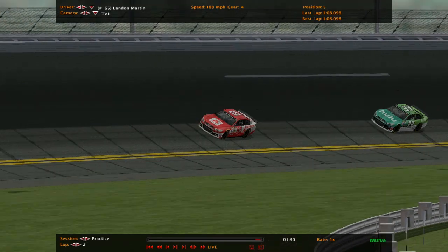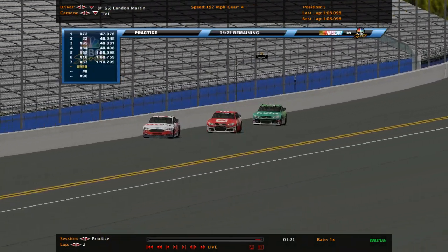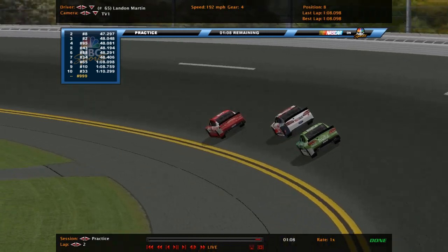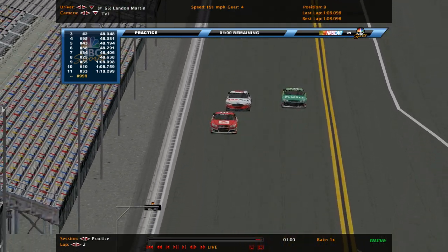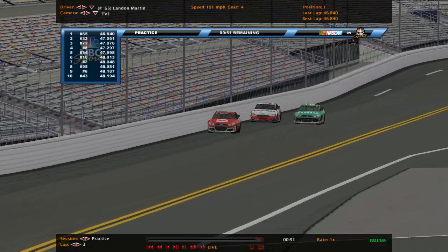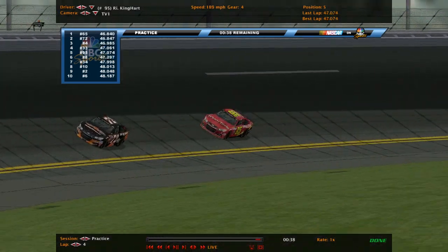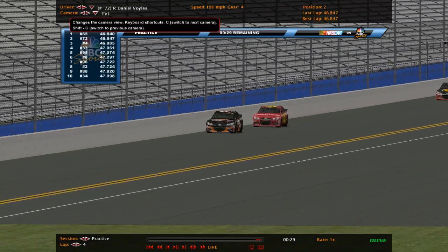Right now we've had seven guys put up times, so we will put up your leaderboard. Daniel Voil is currently the quickest with Dylan Young in second. Keep in mind this draft is going to be key. Landon Martin moves to the top, which will knock Dylan Young off the bubble. Richard Kinghart has a drafting partner in front of him — that's the 72 of Daniel Voil. Keep in mind you need the draft to survive.